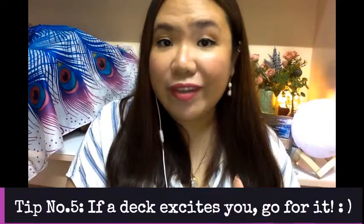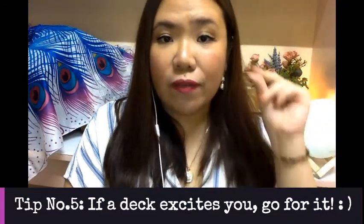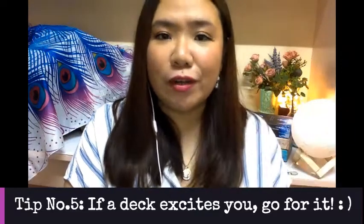Number five: if there is a deck that really excites you off the bat, just go for it. But this is pretty hit or miss. I have two case studies on this — two decks I both bought on a whim. This is the Wisdom of the Oracle — it's not a tarot deck, it's an oracle card. I bought this on a whim in Fully Booked in Makati, here in the Philippines.